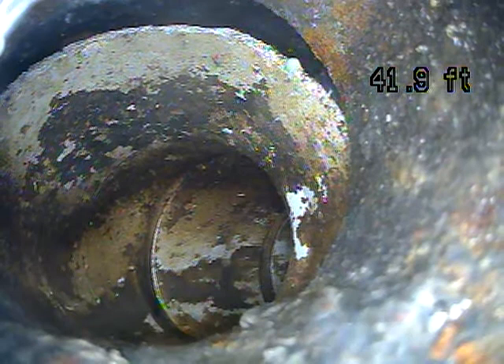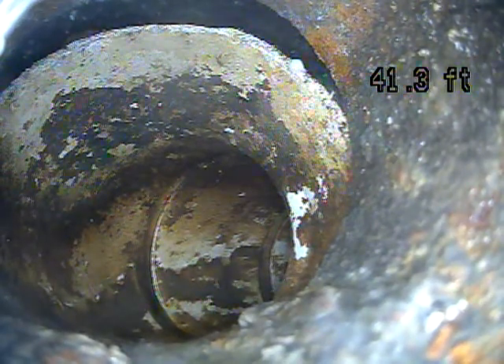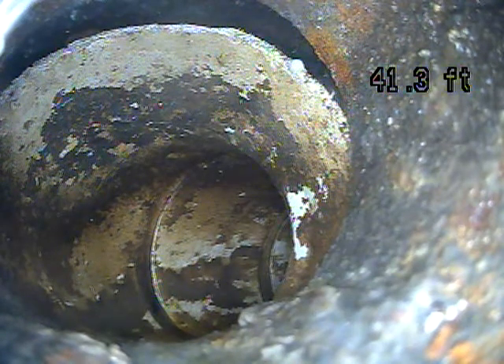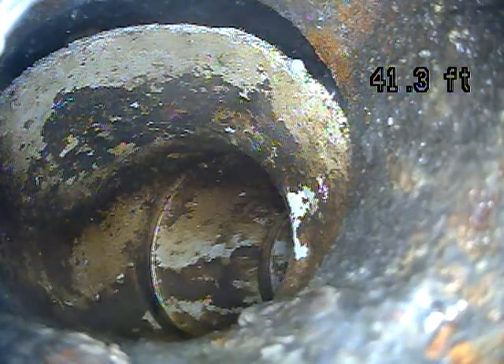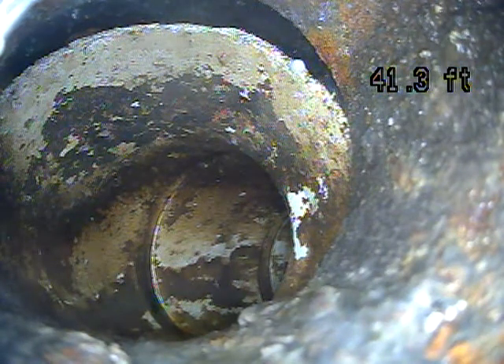So far, the most noteworthy thing has been that root. Roots are just maintenance items — once you have roots, you're always going to have them. There are a couple ways to remove it, but I'd recommend having it hydro-jetted. That's going to get out everything, and they'll usually include a camera inspection when you hydro-jet it.